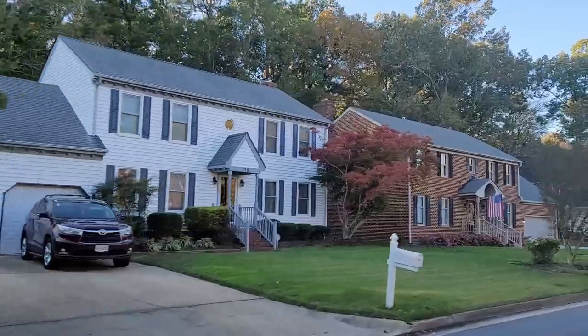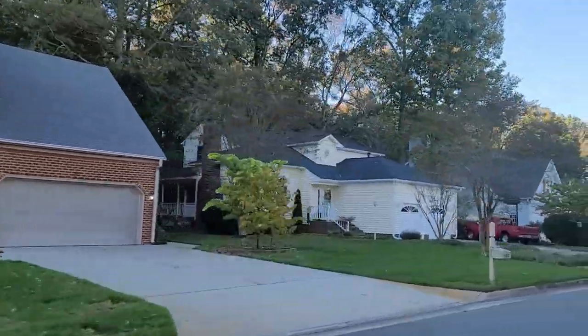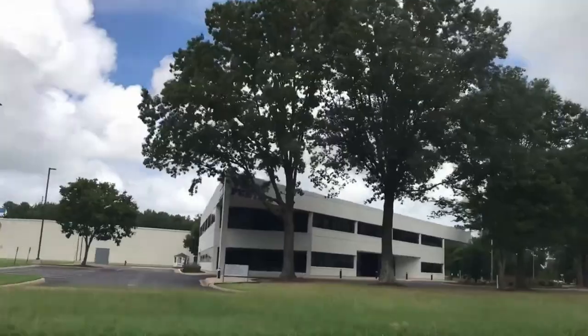I used to live in Chesapeake, and I want to tell you my thoughts so you have a real good, balanced look at what life is like in Chesapeake. Because Chesapeake is so large, there are different parts that feel totally different to each other, and based on where you live, you might have a totally different experience. We're going to go through the pros and cons of each section to give you more context and a layered understanding of what it's like to live here.